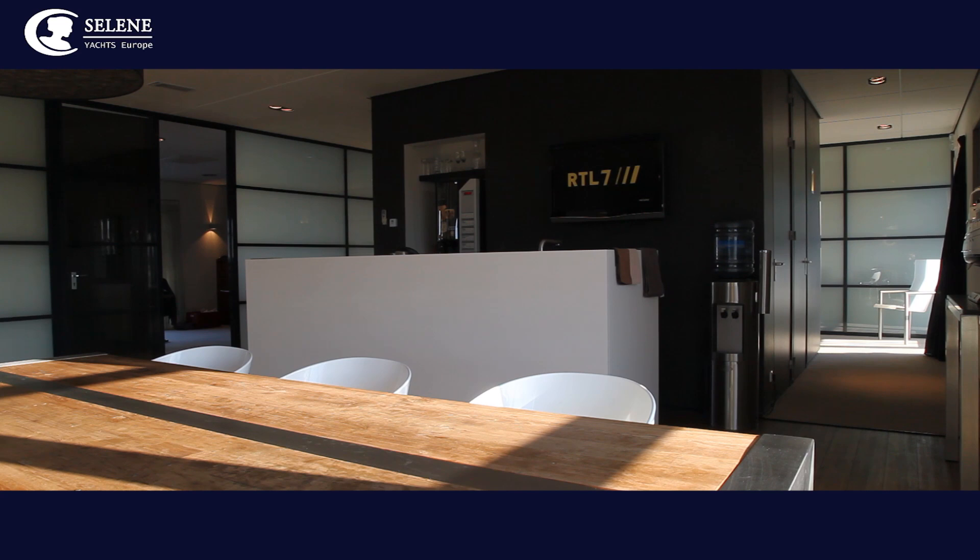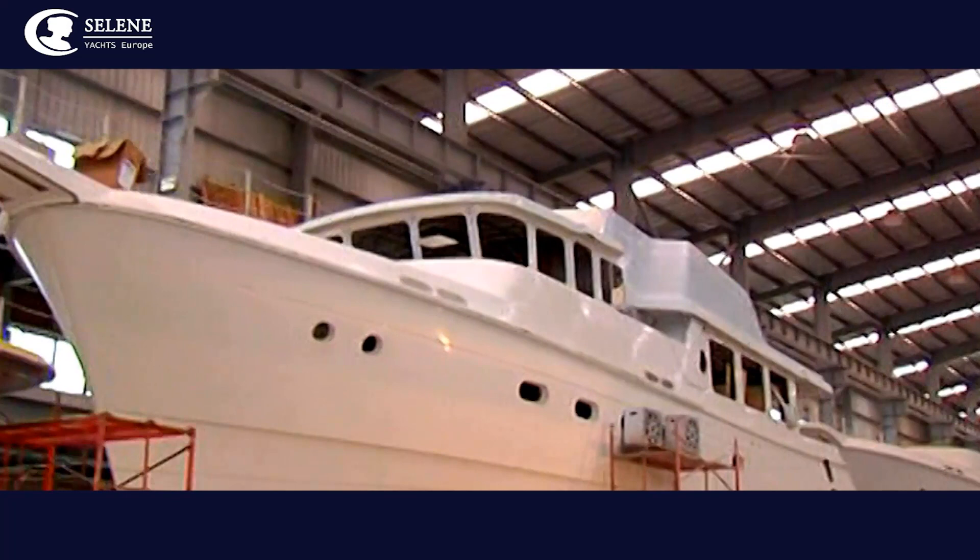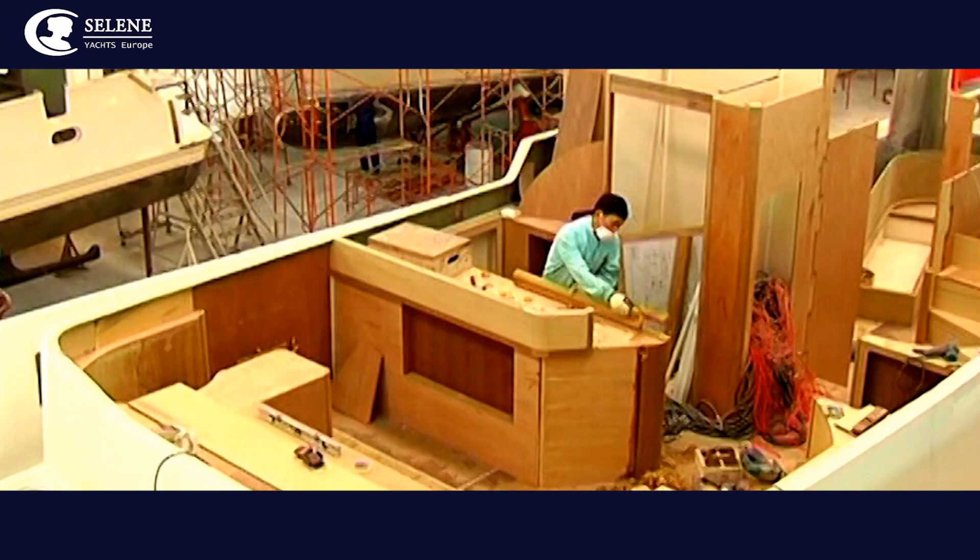All our trawler and explorer yachts are built by Jet Turn Marine Group in its yard in the Cantonese city of Dongguan in China. Under the watchful eye of managing director and founder Howard Chen, Selene's highly skilled craftsmen work in state-of-the-art premises.